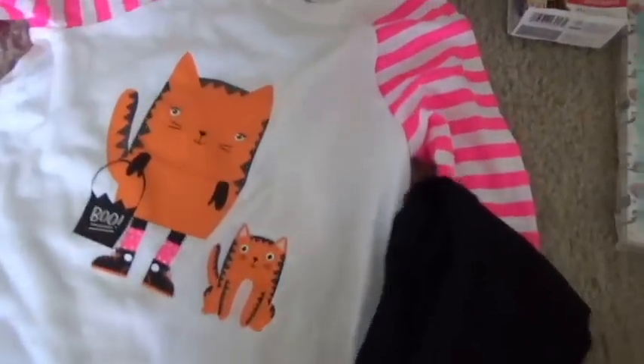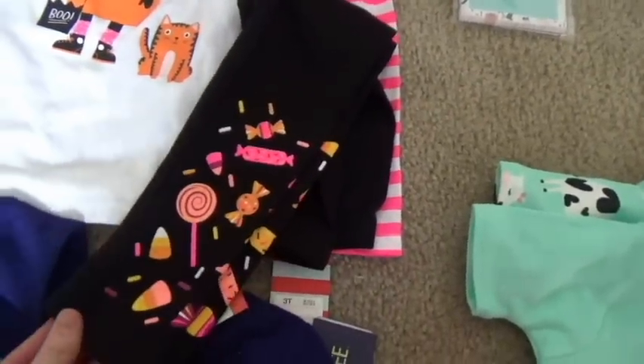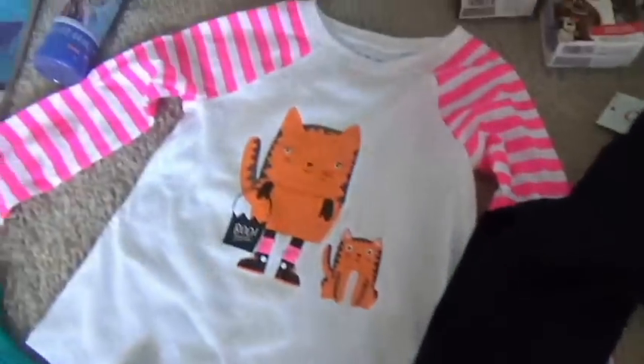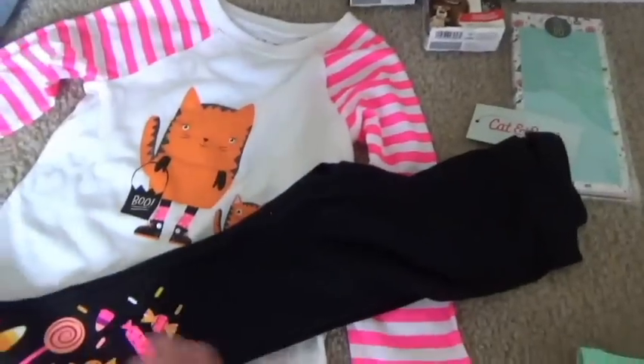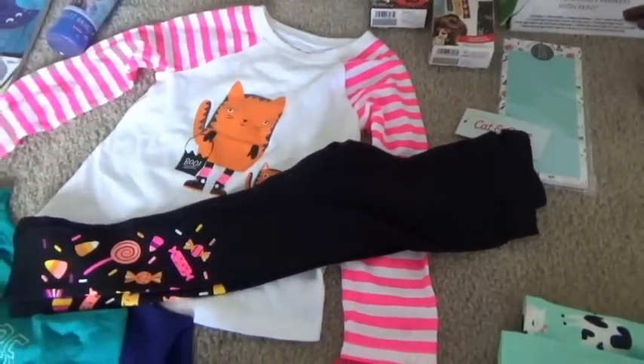So I got her Halloween outfit because on Cartwheel it was 25% off. It's just these little pants with candies on them and this cute shirt with kitties, so that's what she'll wear for the month of October. We'll definitely get our use out of it.